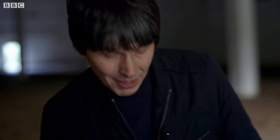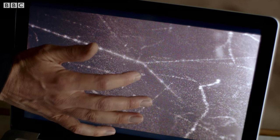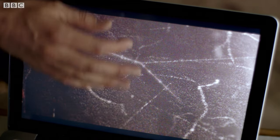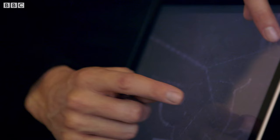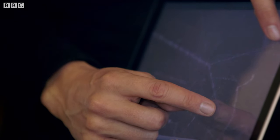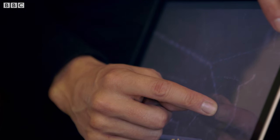At first sight it looks unremarkable — there's a helium nucleus coming in, bouncing off a nitrogen nucleus. The interesting thing is what these two outgoing tracks actually are, because they are no longer helium and nitrogen. This one, it turns out, is oxygen. And this one is a single proton, the nucleus of hydrogen.